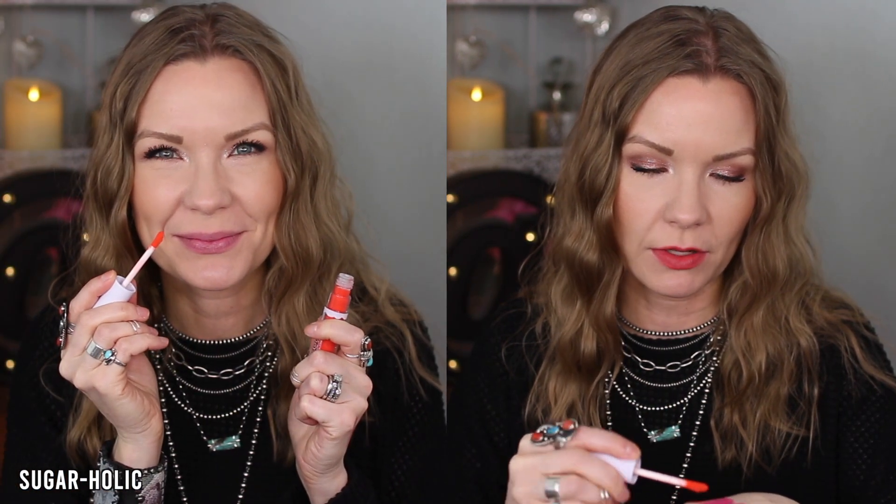This one is Sugarholic. I didn't think I would like it, but it's actually way less scary and more wearable on the lips than it looks in the container. It is a bright orangey coral shade — even on the swatch it looks brighter, but on the lips it's more wearable. It does seem to cling to dry patches a bit more than the others, so you'd want your lips in good shape to wear this shade, but it's still really fun.